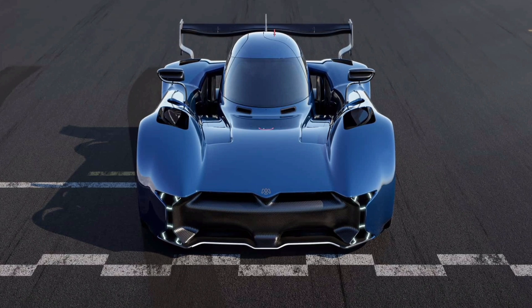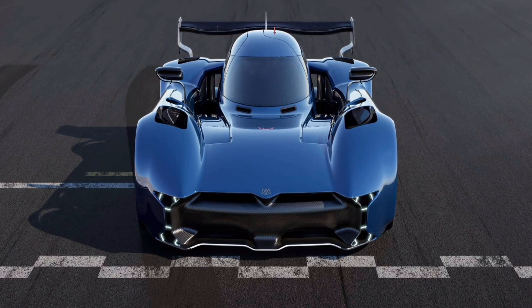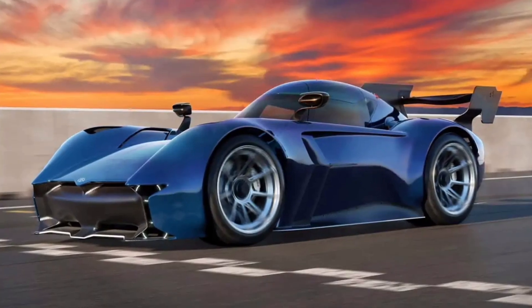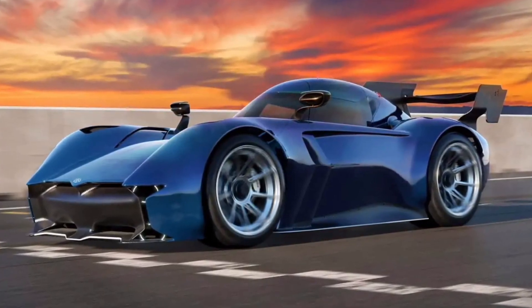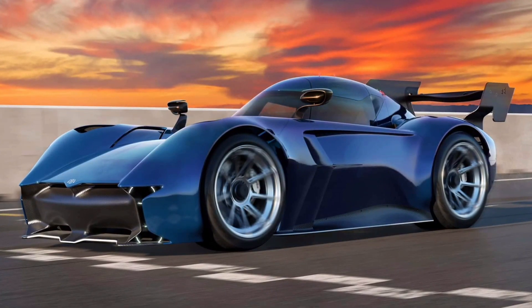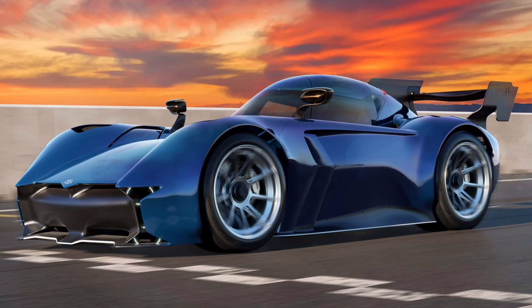Fast forward to June 2023: McMurtry Automotive is happy to announce the little electric beast is going into production, albeit with a limited run of only 100 cars. We'll see a validation prototype next month at the Goodwood Festival of Speed, with pre-production prototypes to follow in 2024 ahead of customer deliveries set for 2025.